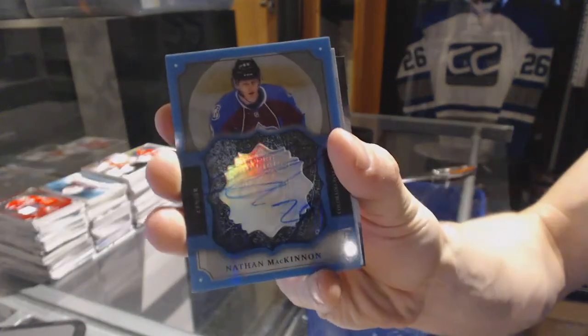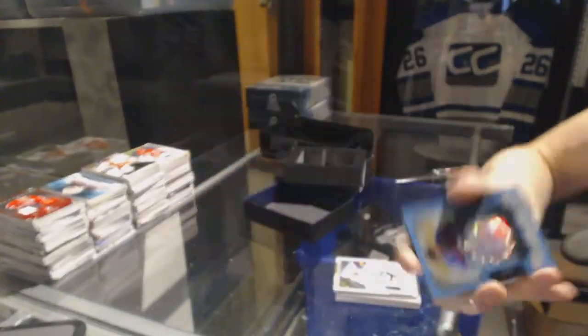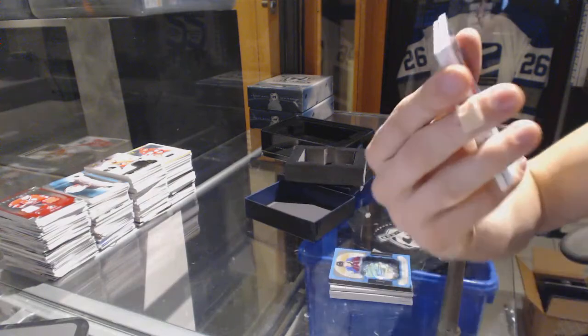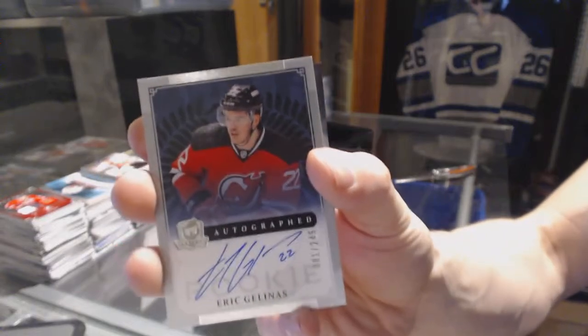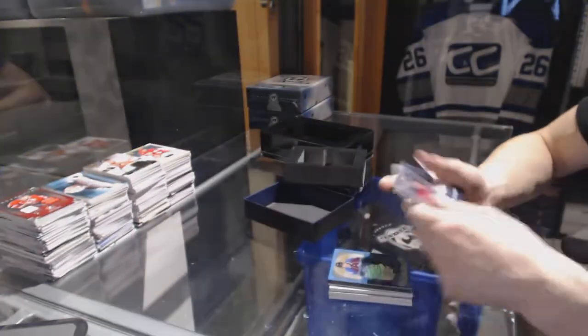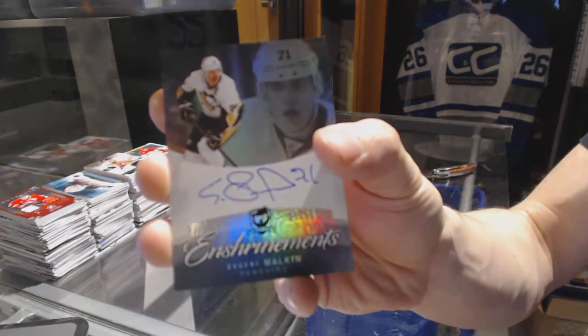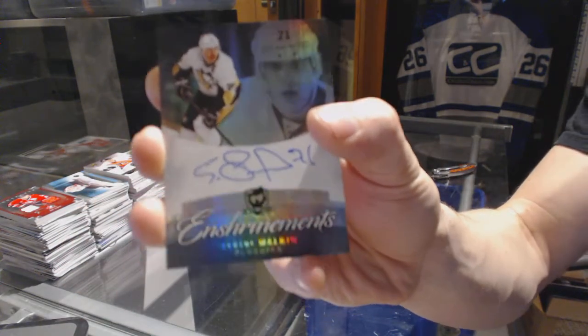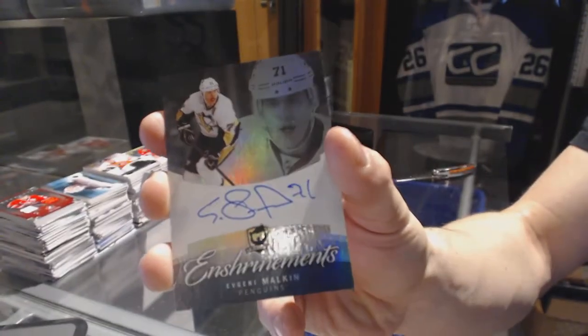Brilliance autograph for the Colorado Avalanche, Nathan MacKinnon. And a rookie autograph, number 1 of 249 for the New Jersey Devils, Eric Gelinas. And a 12-13 Enshrinements autograph, number 21 of 50 for the Pittsburgh Penguins, Evgeny Malkin.